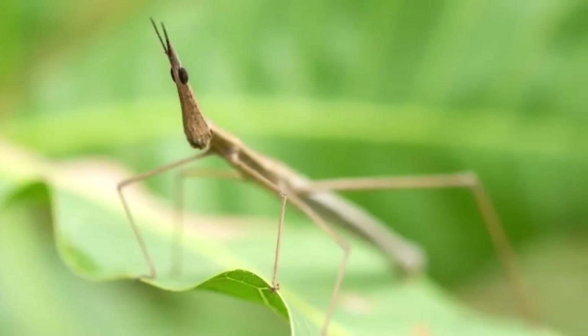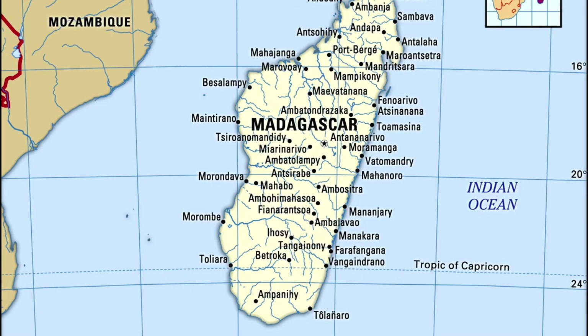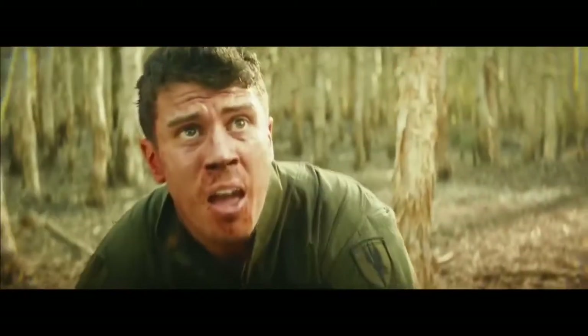The stick insect can be found in places like China, Australia, and Madagascar. Let us know in the comments if you could spot it in the video!